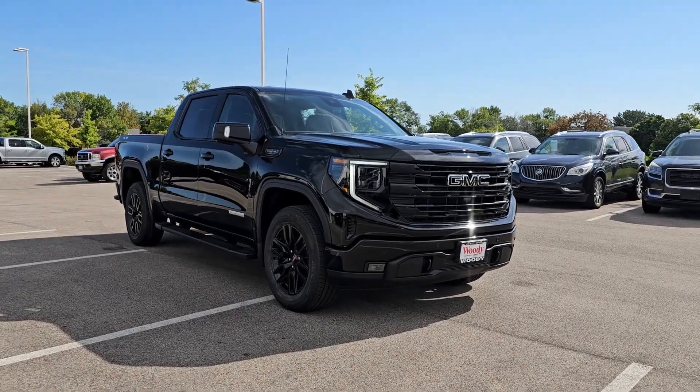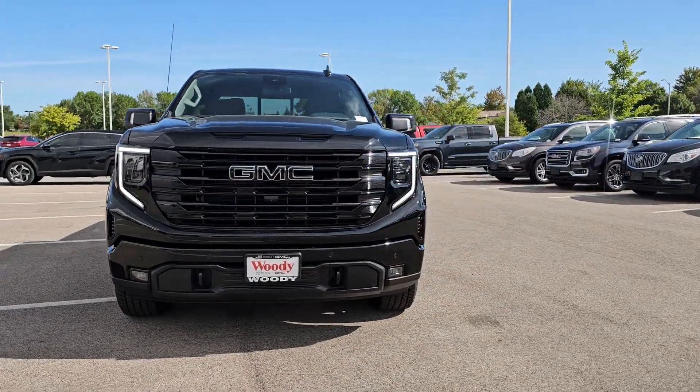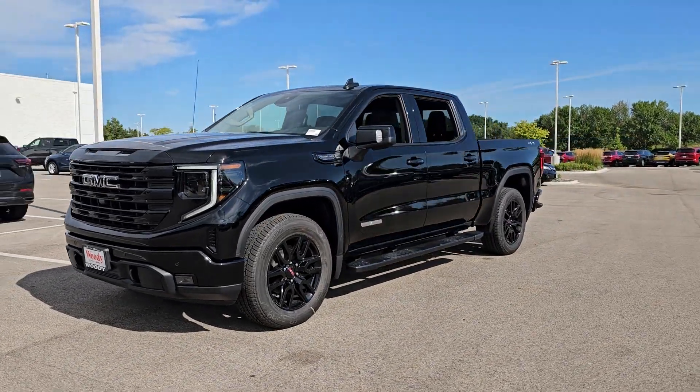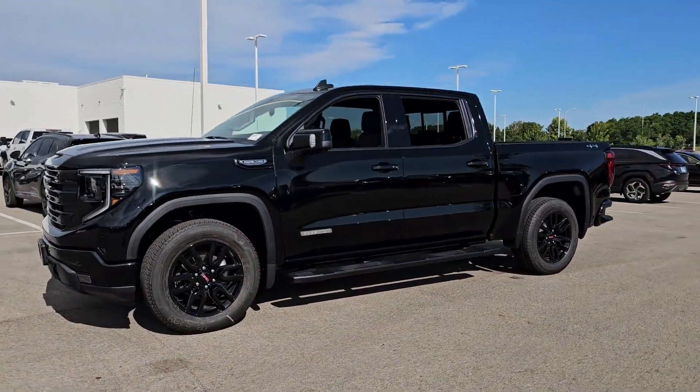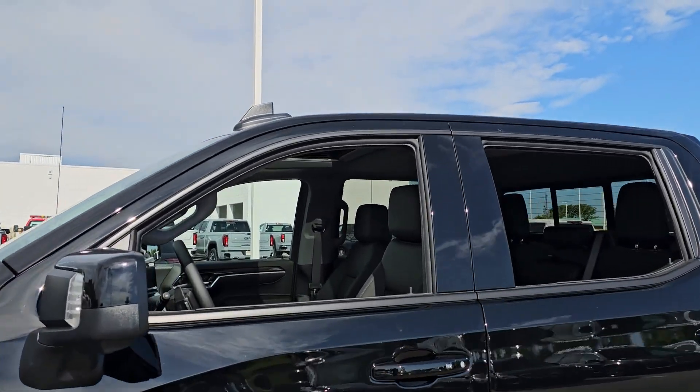Your next car could be the 2024 GMC Sierra. Enjoy a view of this hard-working, boldly styled GMC Sierra — the full-size pickup available with a range of powertrains and options designed to prioritize the capabilities you've been looking for.